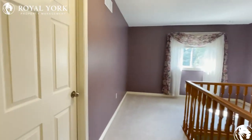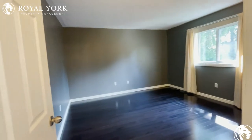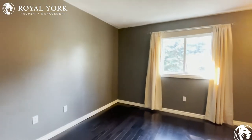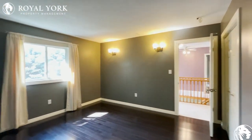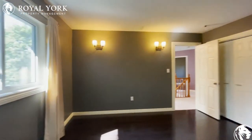Last but not least, we have bedroom number four. Good size again — you could have a king-size bed in here as well. The light is again coming in here, closet over there on that side. You could also have a nightstand in this corner or in that corner as well.